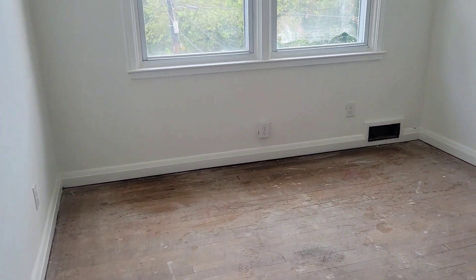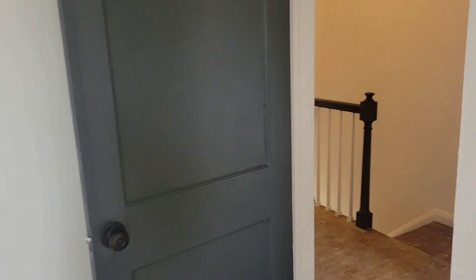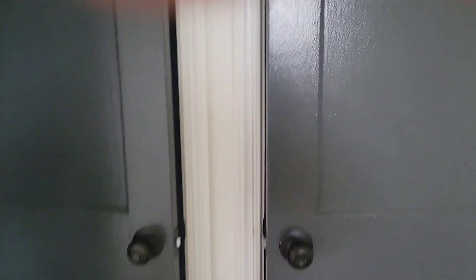This is our second bedroom, bedroom two, with its closet. We also have a hall closet there. And then bedroom one — the reason I consider this the primary is because it has two closets — two closets!